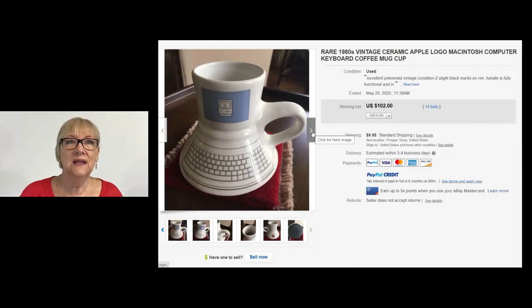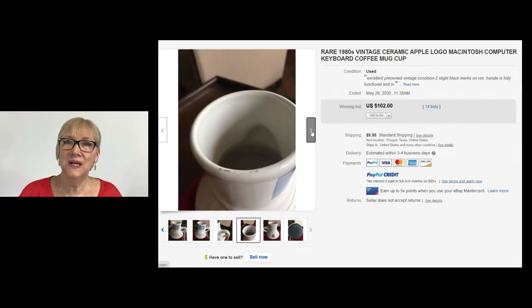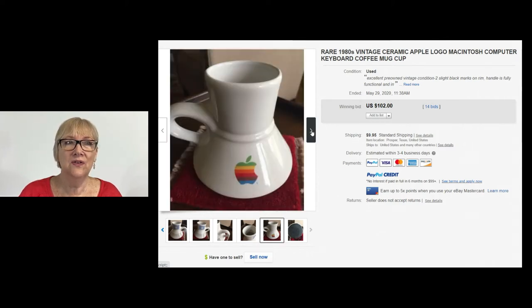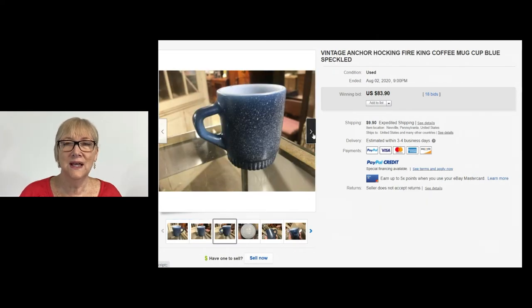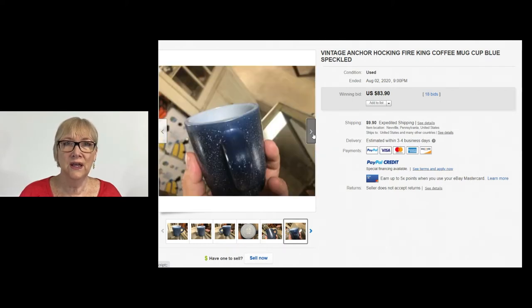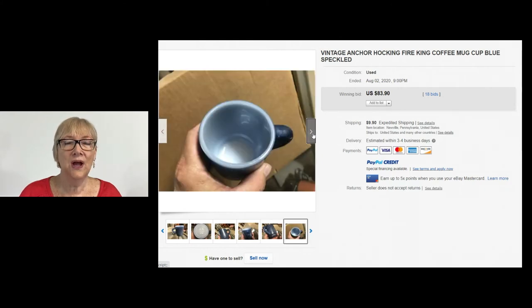Let's take a look at a single coffee cup. This is a rare 1980s vintage Apple logo Macintosh computer keyboard coffee cup — it had 14 bids and sold at $102 plus shipping. So be on the lookout for this style of mug. It's hard to believe that a single coffee cup can sell for $83.90 with 18 bids, but it did — it's a vintage Anchor Hocking Fire King coffee cup in a blue speckled pattern.